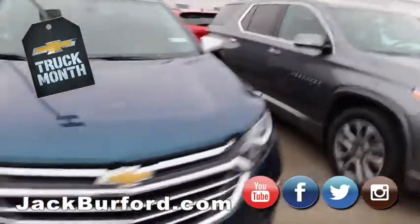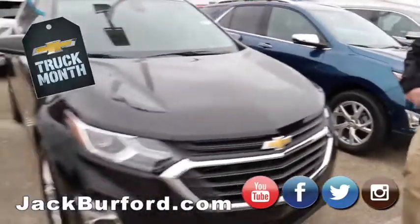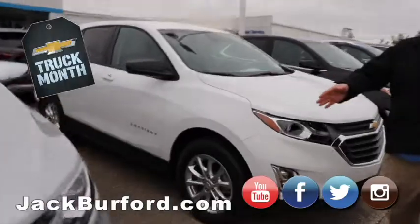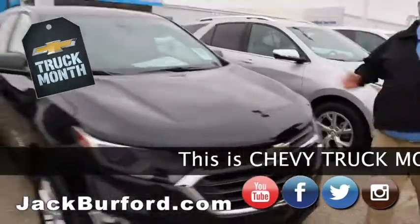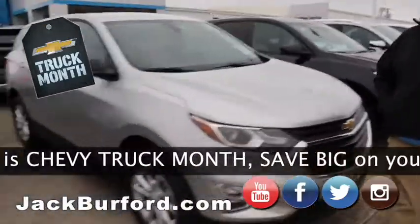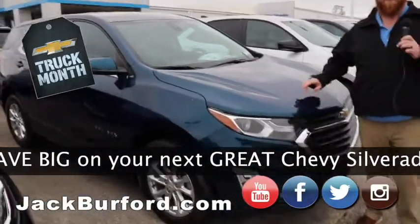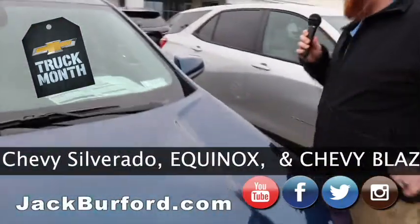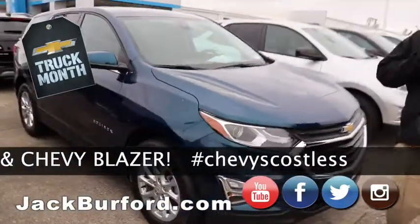We got Equinoxes next, and we got those in just about every color — blue, black, white, silver, gray. Big savings. We got them in Premier trim models like this silver one, we got them in LS models like the one right next to it. We got them everywhere in between. It is Chevy truck month. This blue — it is Pacific blue — is one of my favorite colors. At night when lights hit it, it's gorgeous.